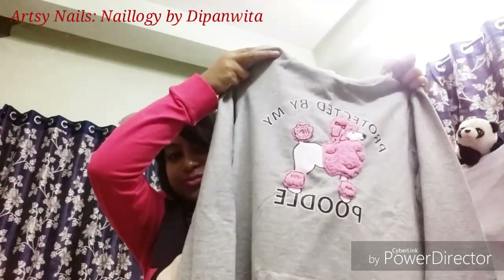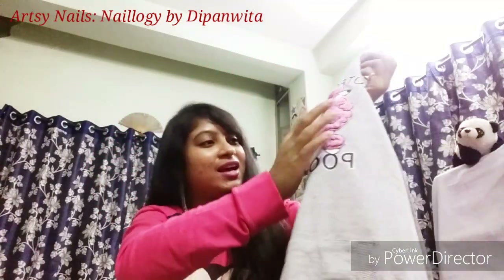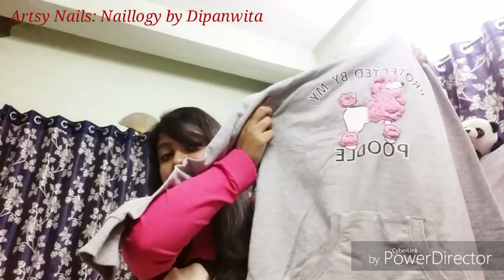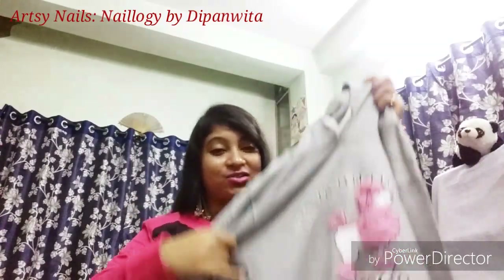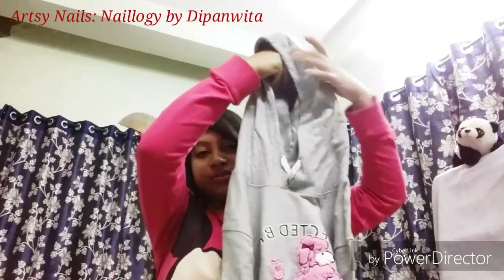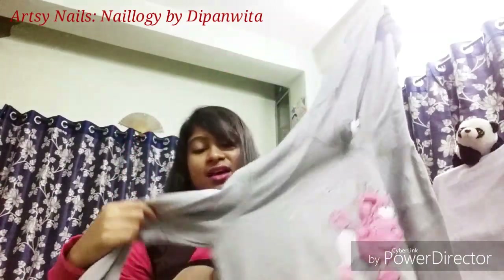Next up I have another hoodie, also in gray, from Max. It has a cute fluffy poodle picture in the front. It's full-sleeve with no zipper in the front — I always wanted a hoodie like that — and it has pockets and strings. I've already worn this so I'll post a picture of me wearing it on screen. It's size L and priced at rupees 749.